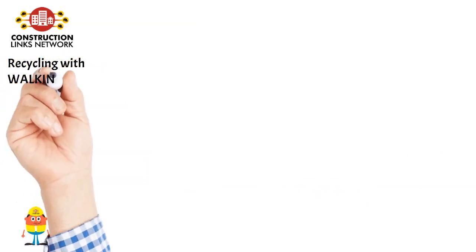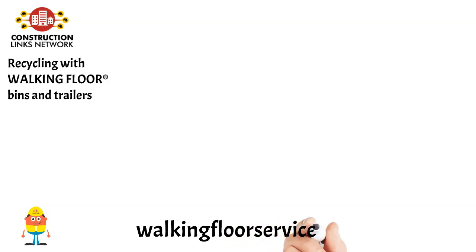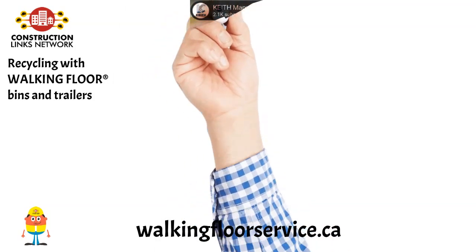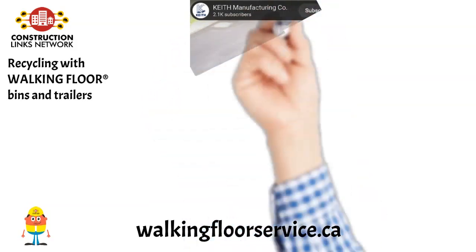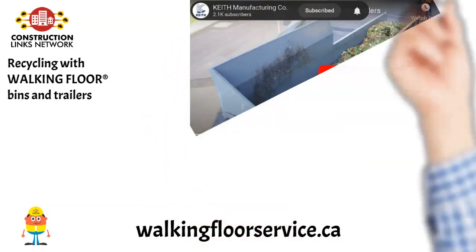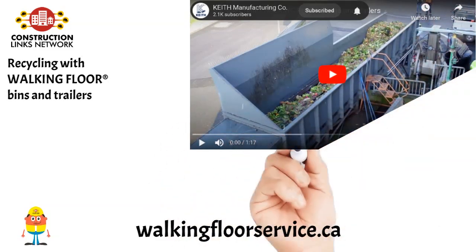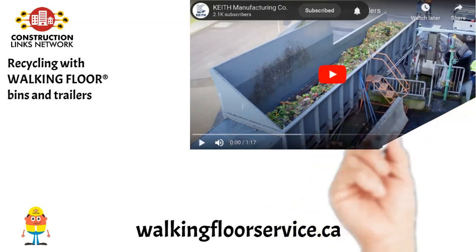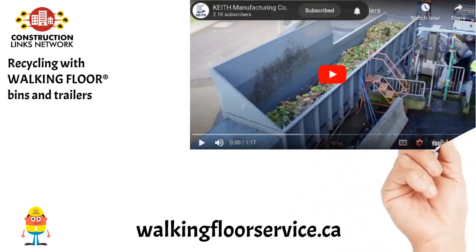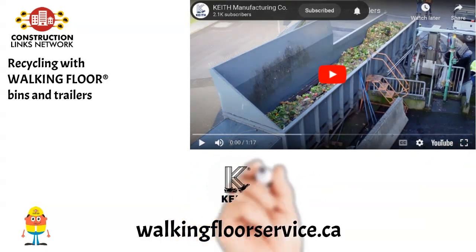Recycling with walking floor bins and trailers. Versatility is key in maintaining efficient and economical operations at materials recovery facilities. Live bottom bins outfitted with Keith walking floor systems can receive, store and meter recyclables, streamlining material flow. This moving floor unloader is made of a series of floor slats, which are powered by a hydraulic drive. As the floor cycles through its phases, material is conveyed, often to takeaway conveyors and onto a baler.